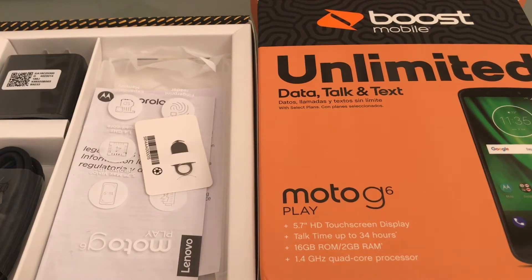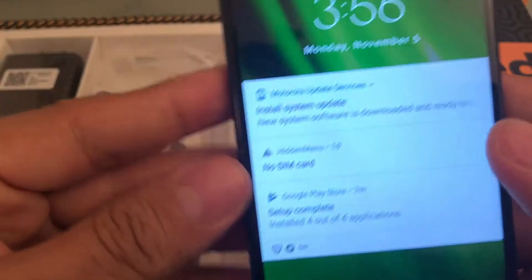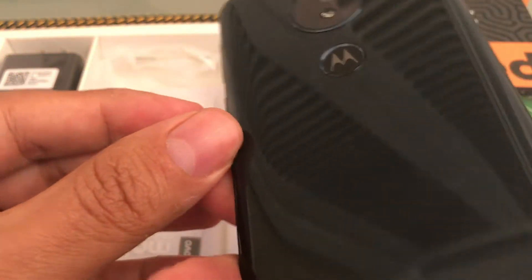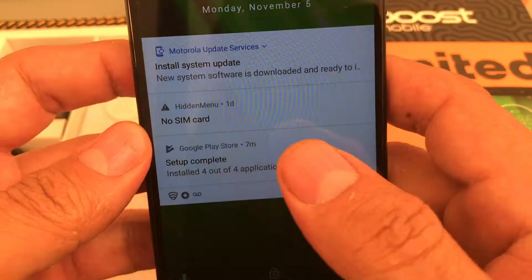Hey guys, I'm really happy because today I got my Boost Mobile Moto G6 Play. Here it is — I got it today and I have to tell you it's a beautiful device. We already reviewed this device before, but I posted a video that you can have it for 80 bucks.